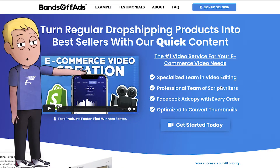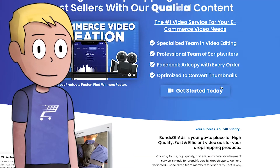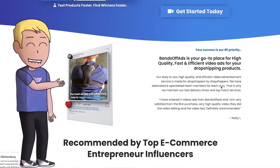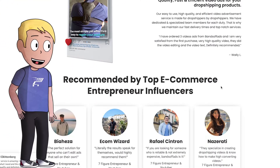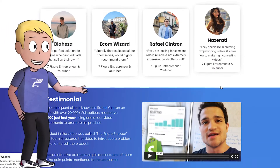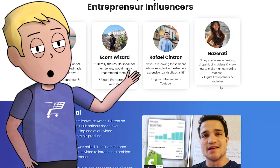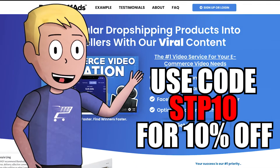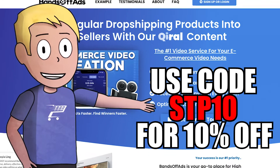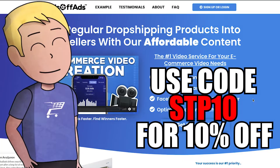One of the key reasons a Facebook ad can be effective is a well-edited, high-quality video ad. This is why I use Bands Off Ads — they provide high-quality, efficient video ads including amazing thumbnails and video scripts, all at an affordable price. They are recommended by top ecommerce entrepreneurs, so if you're looking for a reliable and affordable way to get the best ads, click the link in the description for a 10% discount.